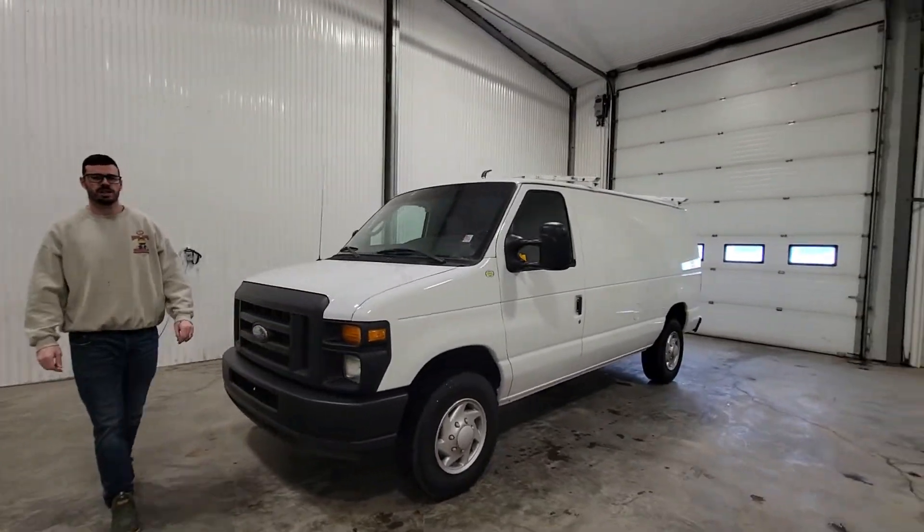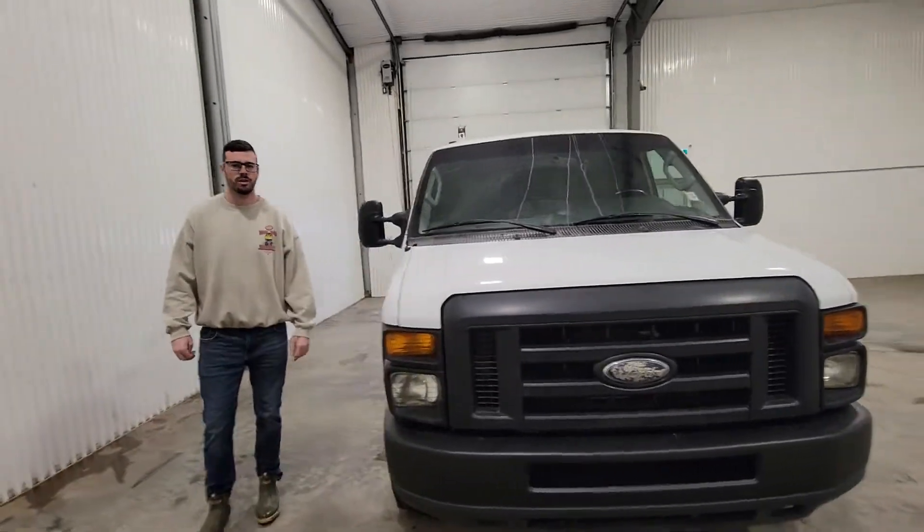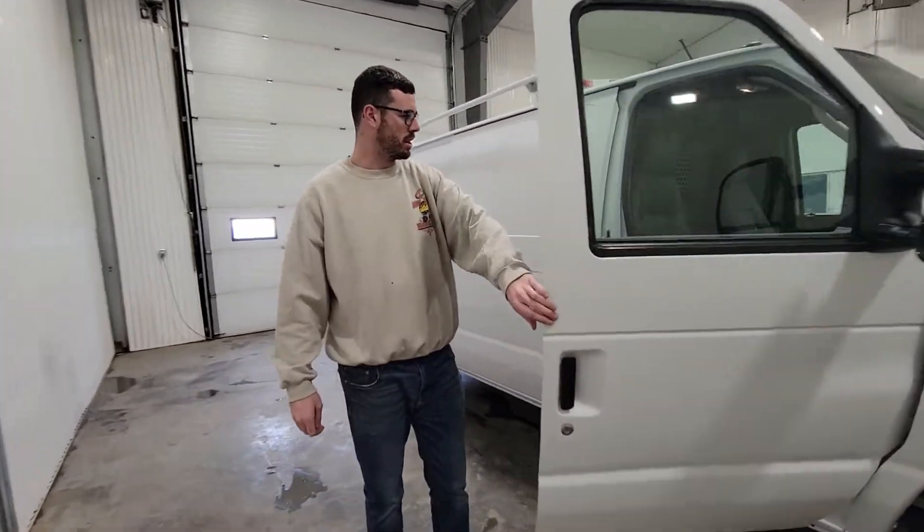Hi guys, it's Jayden from Sastre & Truck Center. This is stock number 4510P. It's a 2013 Ford Econoline Cargo Van with 162,000K.